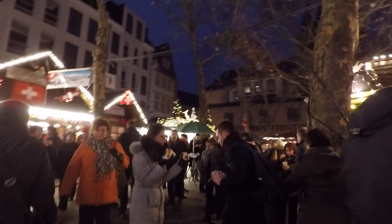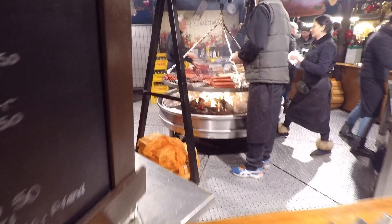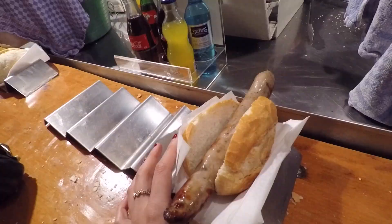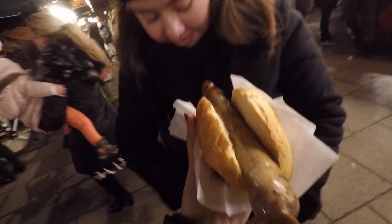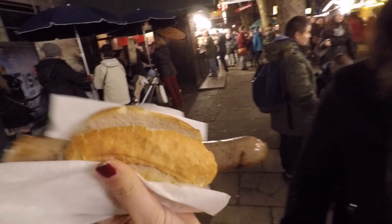Christmas market, here we come! It smells really good and it's really cold, but apparently there's hot apple cider and schnitzel. I've never had hot apple cider but it's supposed to be really good, so let's try it! Oh my god! We're falling! *singing Jingle Bells* Jingle bells, jingle bells, jingle all the way — oh what fun it is to ride in a one-horse open sleigh!